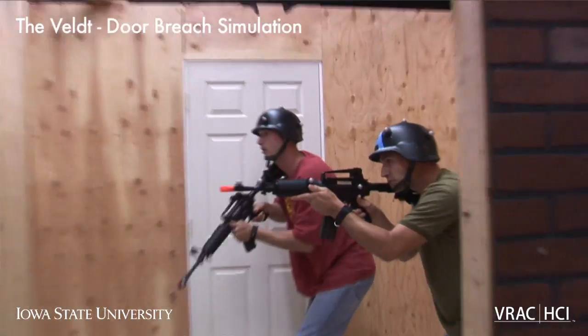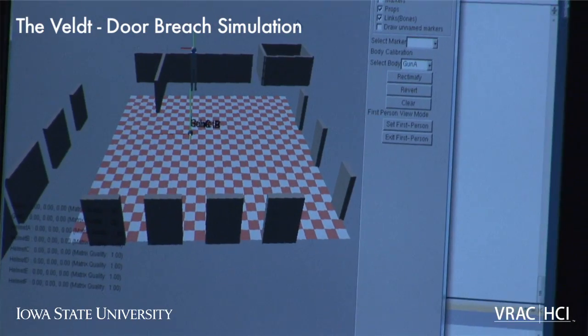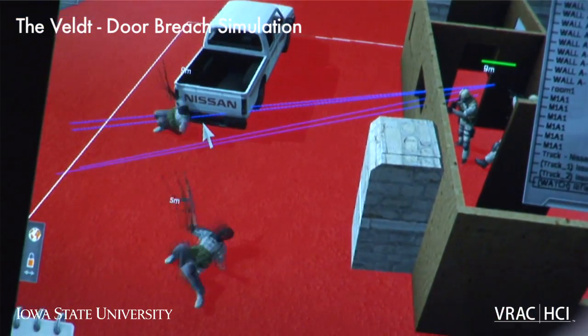A signal comes from the trigger that it's been pulled. A projectile is then created in the virtual environment. We send it to our central server, which looks at it, processes it appropriately, and sends it out in probably half a dozen different protocols that all the different systems need, so that people in different environments then see the bullet go.